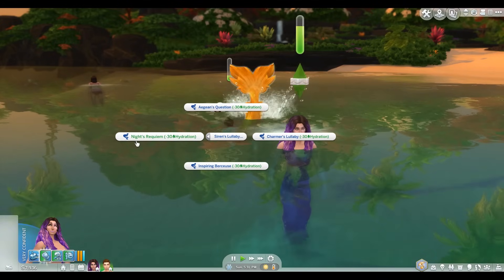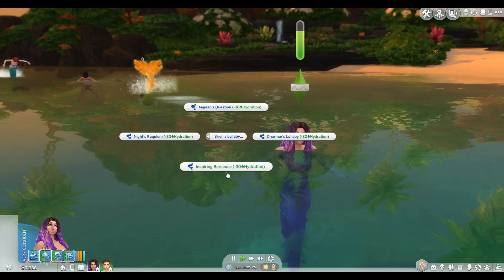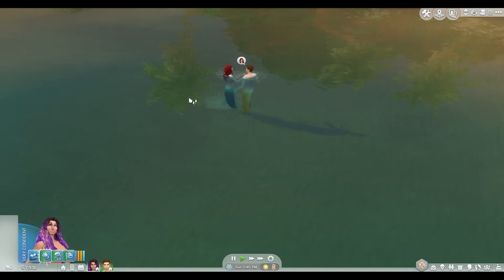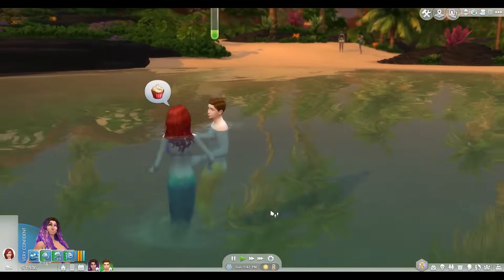Oh, so I think I can like change people's moodlets and stuff. Bobby, get away from Ariel. Okay. Ariel, don't make me do it. I'ma do it. Girl, don't be talking to my man.